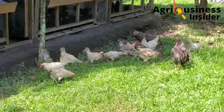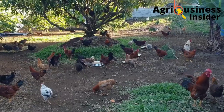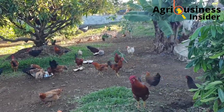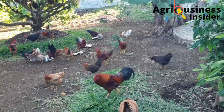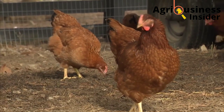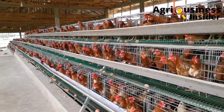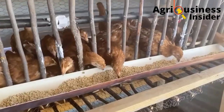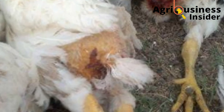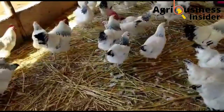Lack of enough calcium in the layer chicken diet causes four main problems. Number one, lack of enough calcium causes the laying of thin-shelled eggs, which will break easily and lead to losses. Number two, there will be a decrease in egg production. Number three, lack of enough calcium will lead to cannibalism. The fourth problem is that it will lead to egg eating.